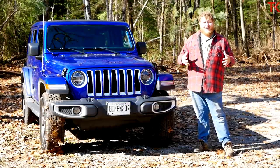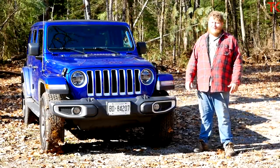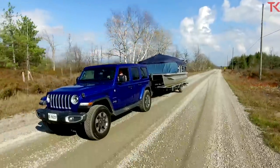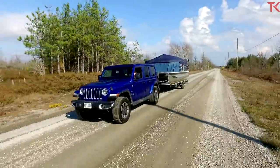Diesel and towing always work well together, so this Wrangler should be a better towing rig than it was before. We won't know until we put it to the test. In this video we're going to hook up our 18-foot pontoon boat behind this Jeep to see how it handles that load.